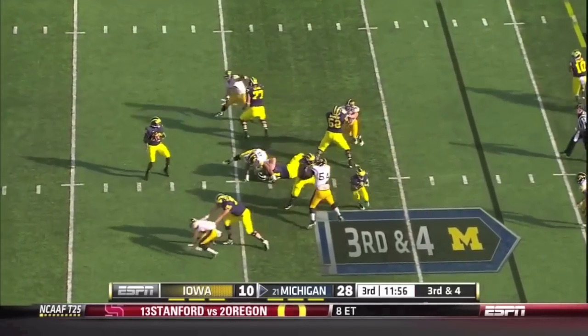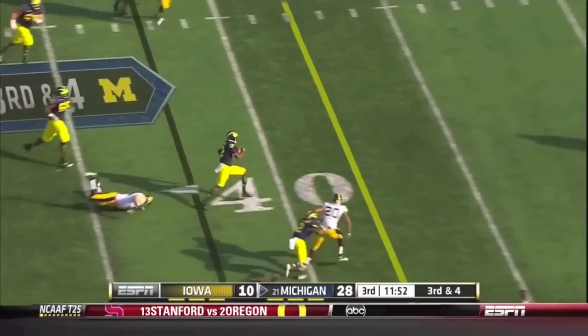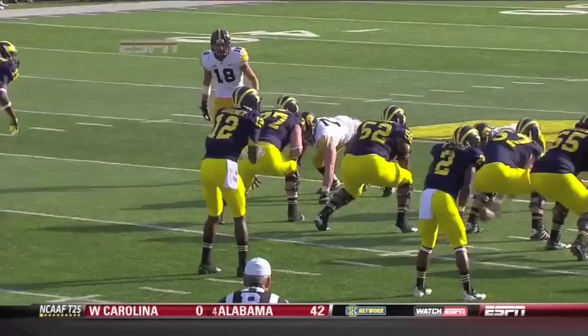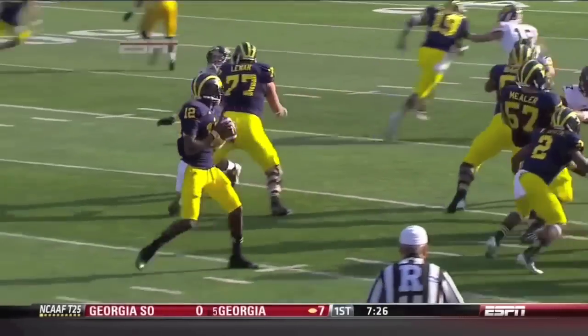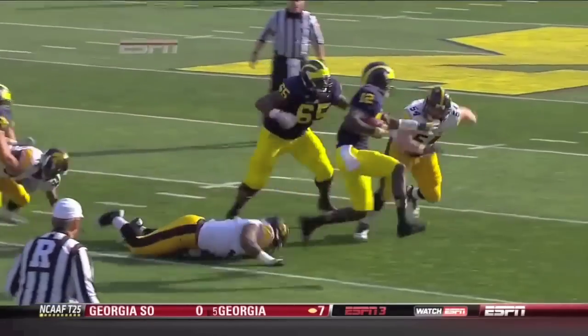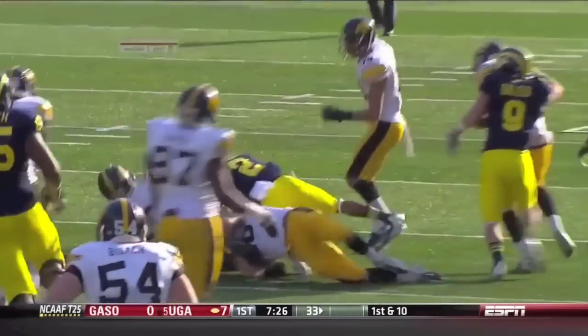Gardner on third down again with a ton of time, now the pocket breaks down, but Gardner gets out of there. Gardner's loose at the 45 in Iowa territory, finally wrapped up by Kirksey. One of the most talented defenses in the Big Ten, but these Iowa Hawkeyes play hard — they just don't have the speed. There's no way he's going to catch Devin Gardner. Gardner makes a couple of moves on the second level.